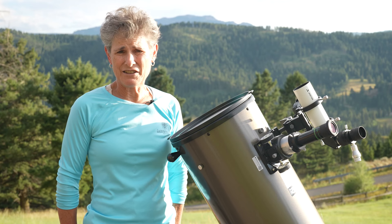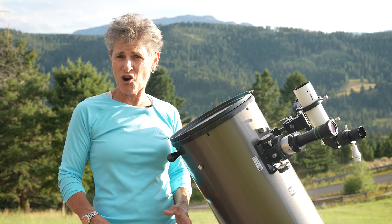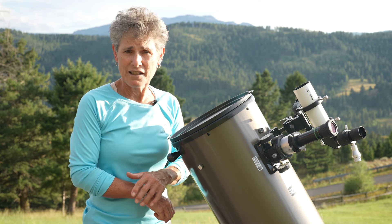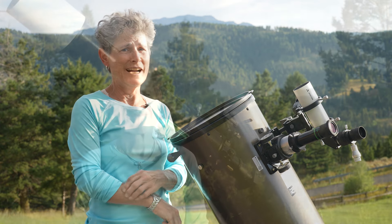If you try to see Venus during the day, please take extreme caution not to accidentally look at the sun, because Venus is the second planet from the sun and if you accidentally look at the sun, you'll go blind.